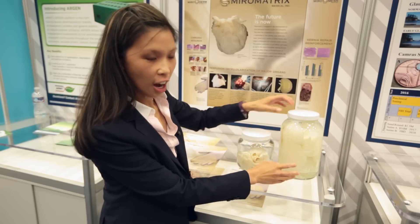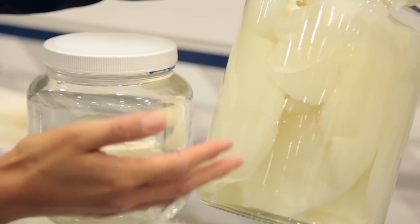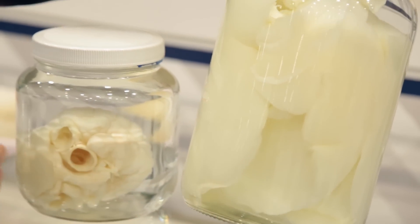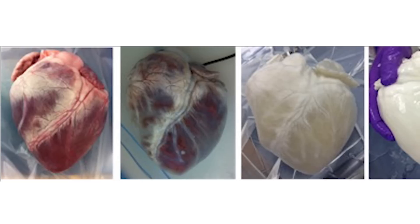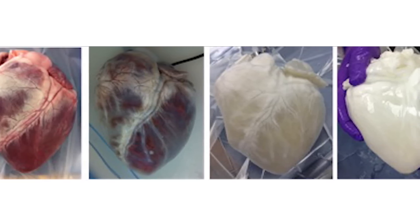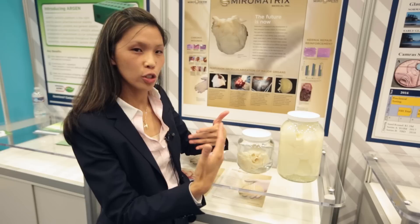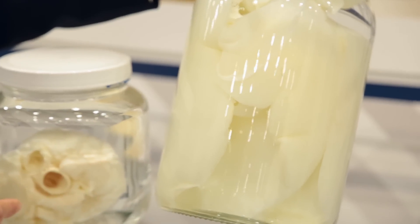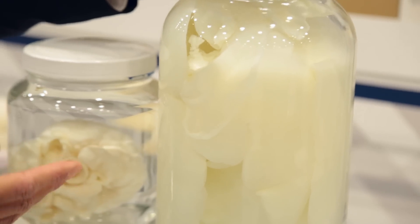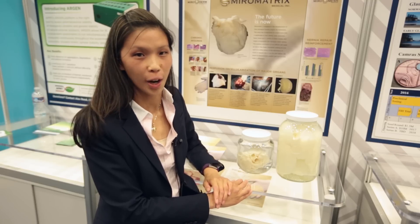Over here on the right, we have the decellularized porcine liver. It's got a creamy white color to it, and when we first start out, it's got a bright red blood color to it. As the liver continues to decellularize, which takes about 24 hours, the organ slowly changes from that bright red color into this creamy white. Sometimes you may have heard the terminology of a 'ghost organ,' and that's because of this white color that results from the perfusion decellularization process.